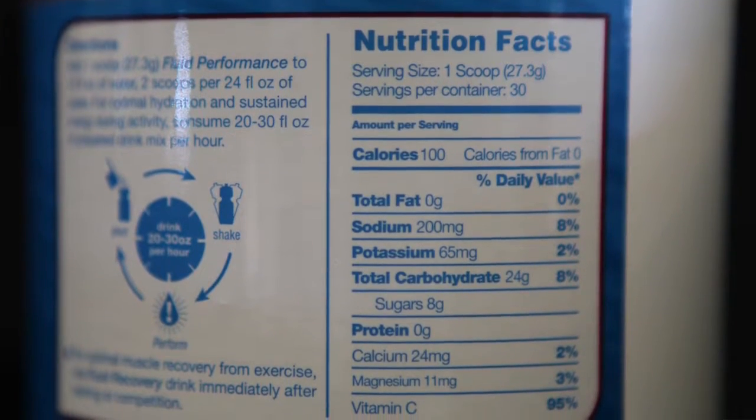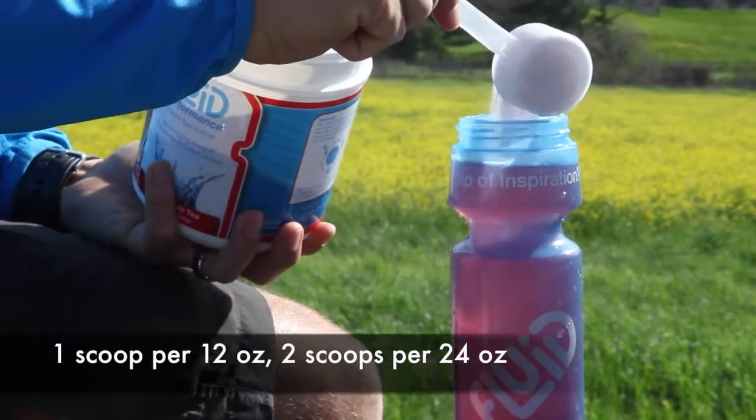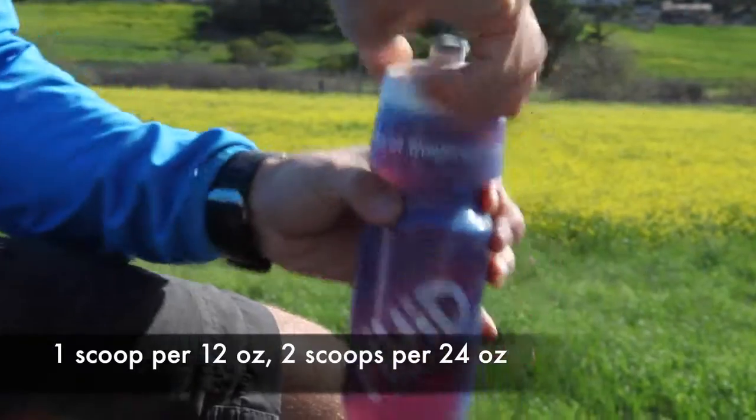One serving of Fluid Performance contains about a hundred calories, both from complex carbohydrates and about eight grams of simple sugar. We recommend mixing that single serving with about 12 ounces of water for optimal digestion and for the best taste. However, we'll show you later on how you can tweak that dilution level to either make it lighter or more concentrated for your specific needs.